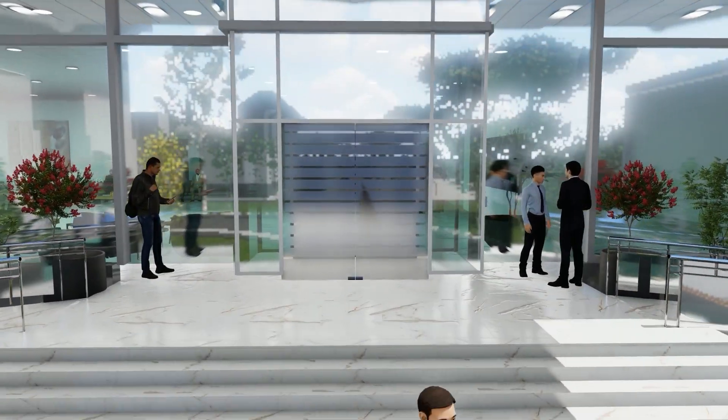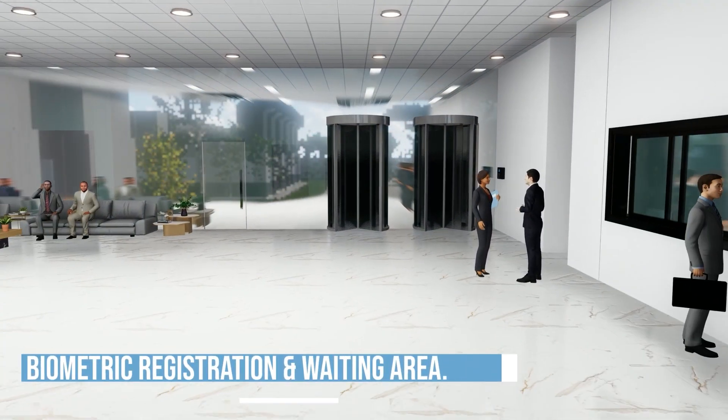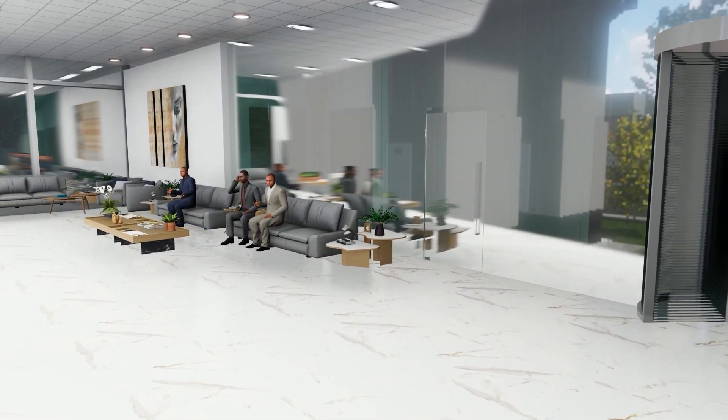Other on-site facilities include a three-story Class A office building with dedicated customer offices, workspaces, and a conferencing center.